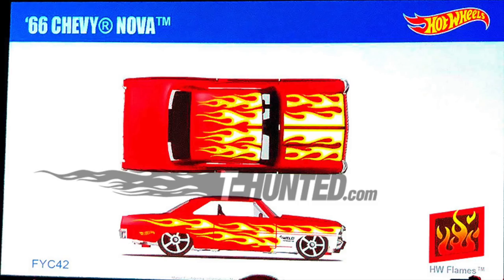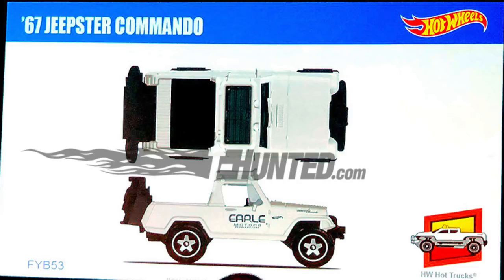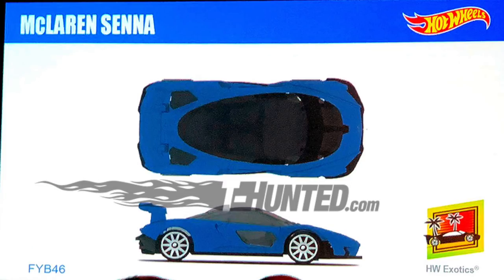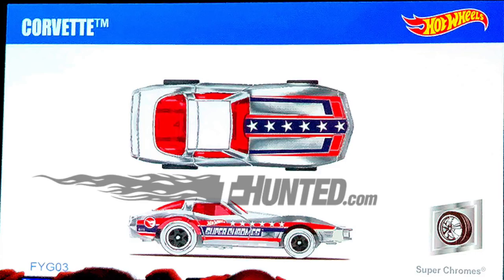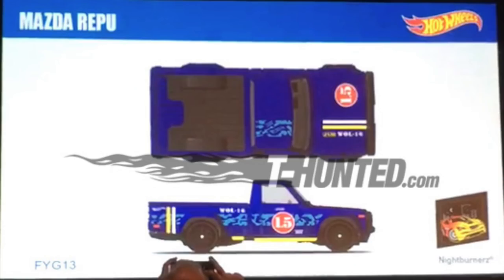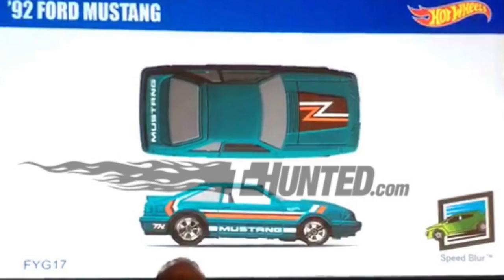From HW Flames, there's a 66 Chevy Nova, and from Hot Trucks, there's a 67 Jeepster Commando. Nightburners has a 96 Porsche Carrera, and Hot Wheels Exotic features the brand new McLaren Senna. Super Chromes includes a regular treasure hunt Corvette, while the 1552 Volkswagen T2 pickup truck is a super treasure hunt. Two more supers include the blue Mazda Reefu pickup truck and a 92 Ford Mustang from Speed Blur.